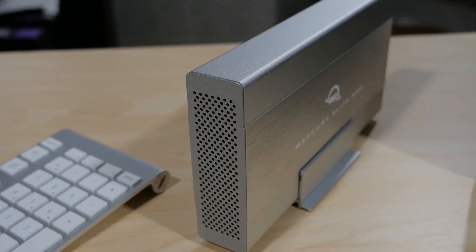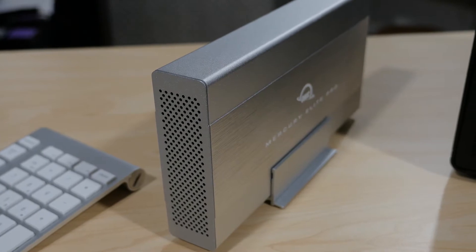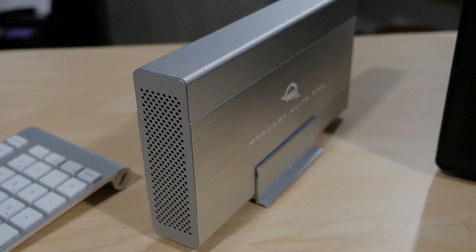A go-to external drive that's been hugely popular among our pro and indie filmmaker customers is the OWC Mercury Elite Pro. It's a great reliable external drive featuring a 3.5 inch hard drive with massive capacity up to 10 terabytes. And let's face it, when it comes to media storage, size is everything, and 3.5 inch hard drives provide the most storage space for your buck, which makes this a super easy recommendation.